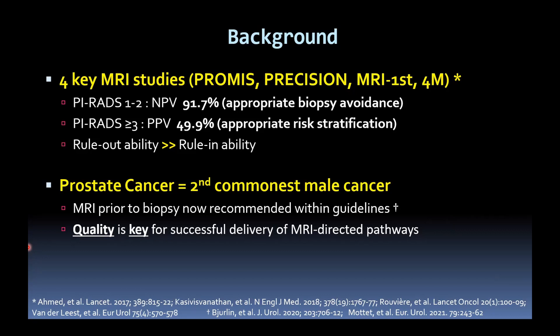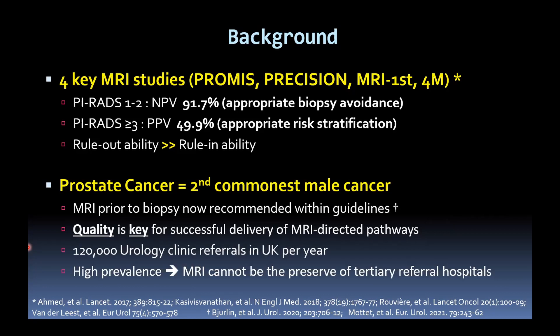Quality is key for the successful delivery of this MRI-directed pathway. It's a common disease — in the UK, there are about 120,000 urology clinic referrals with suspected cancer per year. Under current guidelines, the majority of these patients will qualify for an MRI prior to any biopsy. Given that high prevalence, we cannot preserve MR just for larger tertiary referral centres; it has to be performed across the board at smaller community hospitals.